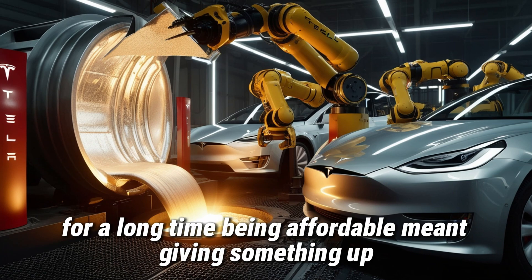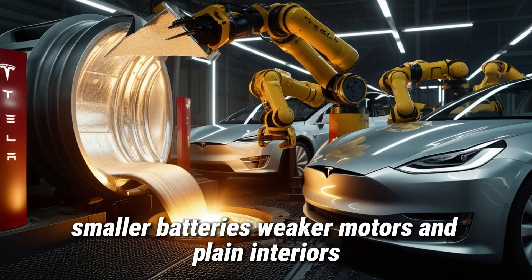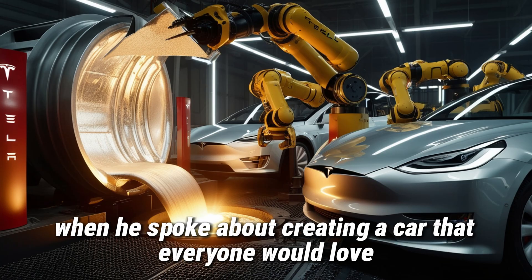For a long time, being affordable meant giving something up: smaller batteries, weaker motors, and plain interiors. But that's not what Elon Musk meant when he spoke about creating a car that everyone would love and could afford.